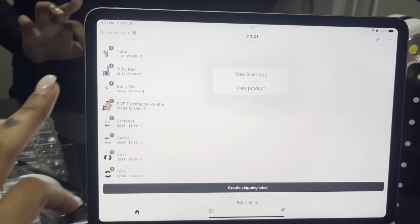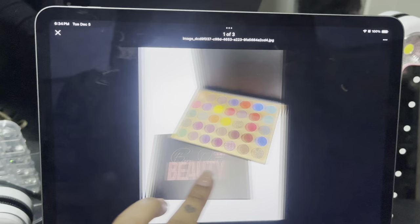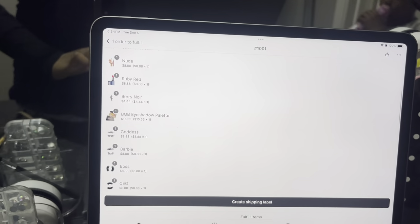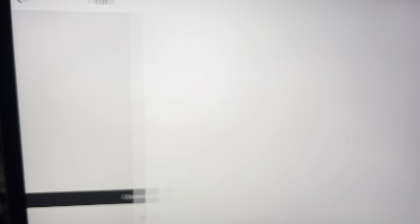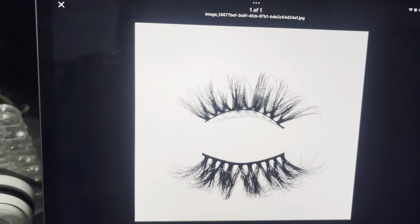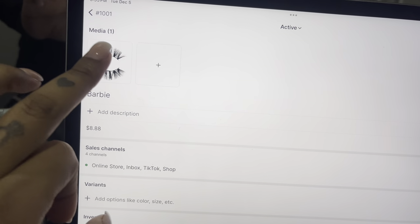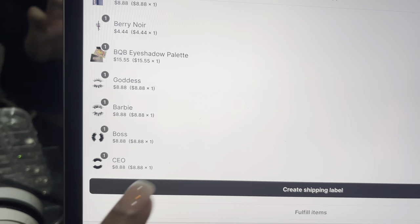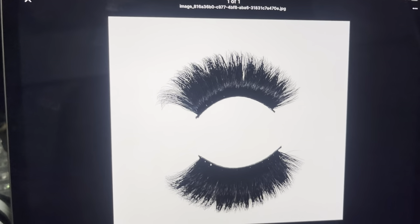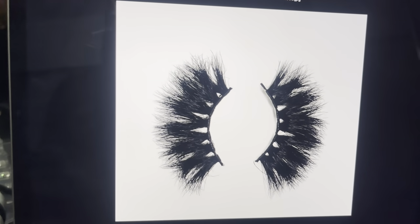And she also got the Box Queen Beauty eye shadow palette — everybody's fave, my fave too. I also got the goddess ones — goddess lashes. She bought the Barbie lashes, so pretty. She also has the CEO one, the full looking set. And last but not least, the Boss one — this is a full set as well, just with some spaces in between.